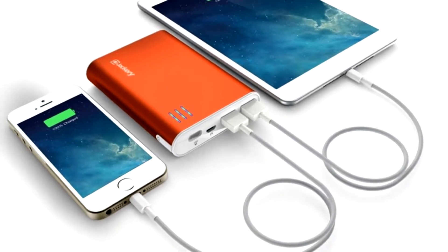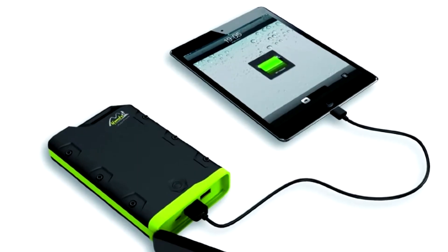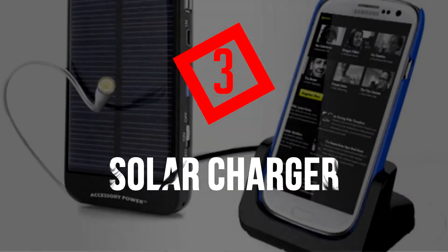A backup battery is a temporary solution though. Eventually it too will run out of charge, so you'll be left back at square one. Batteries also lose charge over time even when not in use, and can be damaged by extreme temperatures.